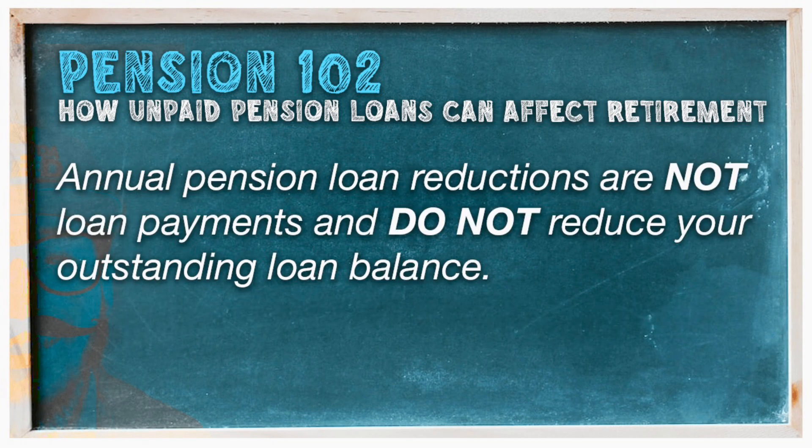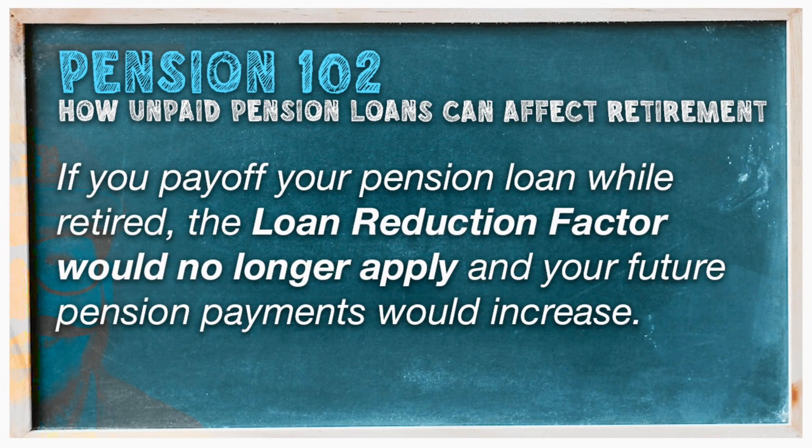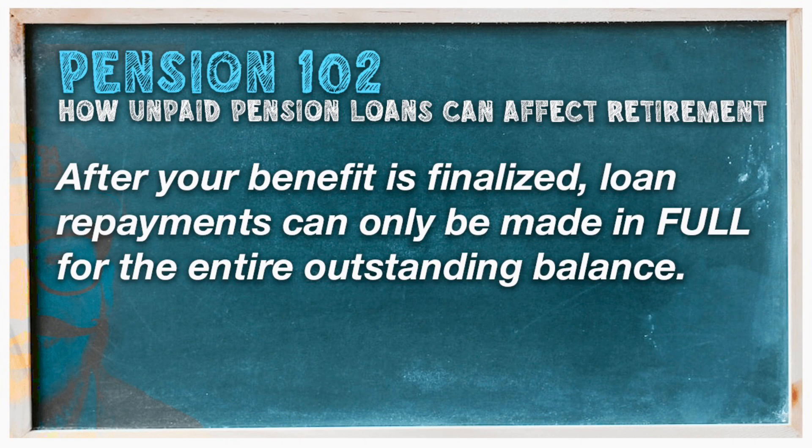This reduction applies for as long as the loan remains unpaid. This reduction is not a loan payment and does not reduce your outstanding balance. However, should you pay off your pension loan during retirement, the loan reduction factor would no longer apply and your future pension payments would increase. It's important to note that once you file for retirement, your loan payment deductions will end after your last paycheck. However, you may repay all or part of your loan balance up until you file your final option election and your full benefit is finalized. After your benefit is finalized, loan repayments can only be made in full.